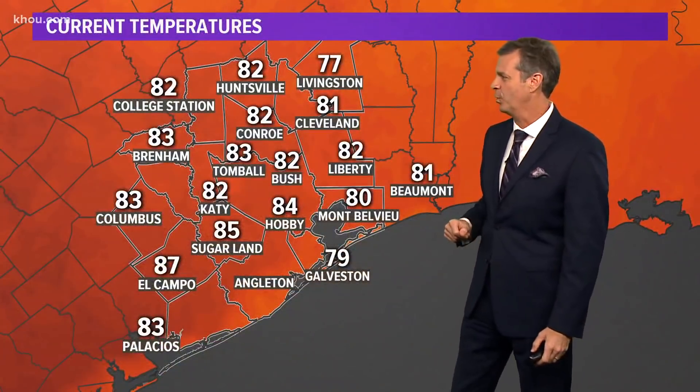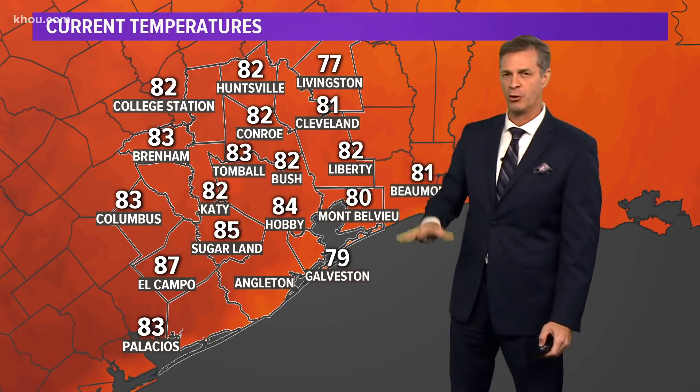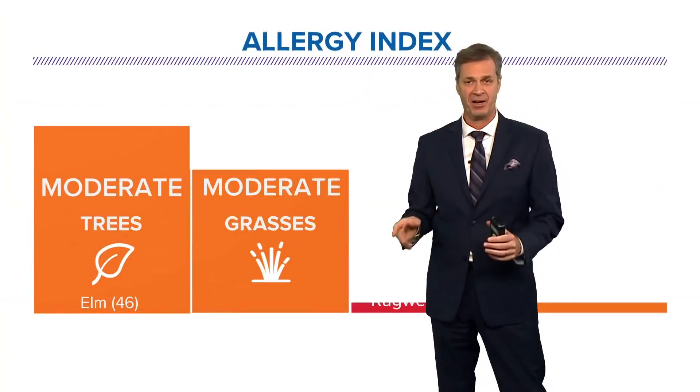Time lapse from the Katie Memorial Hermann Hospital TX Energy Cam. That's 99, that's I-10. It's been that kind of a day. Gorgeous. Sugarland 85 right now, Conroe 82, Liberty 82 — low humidity is keeping these 80s feeling very comfortable.